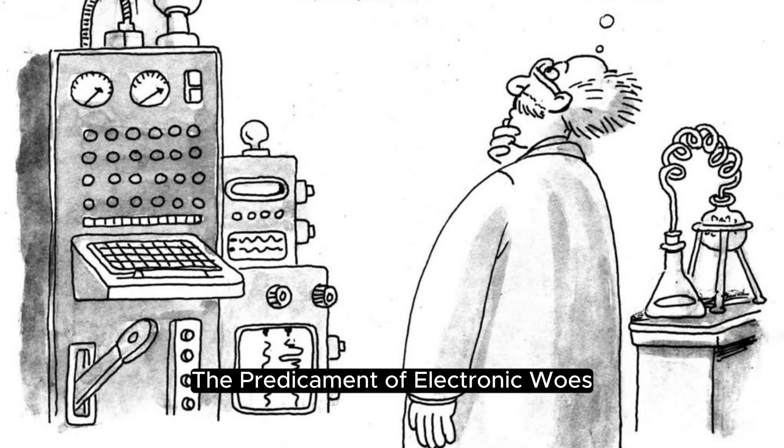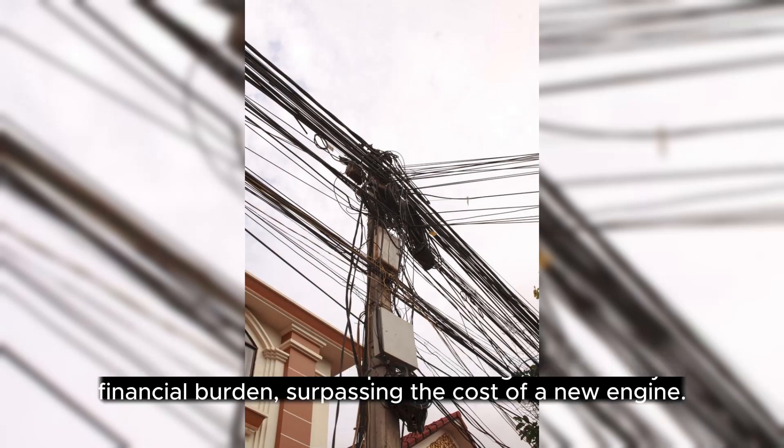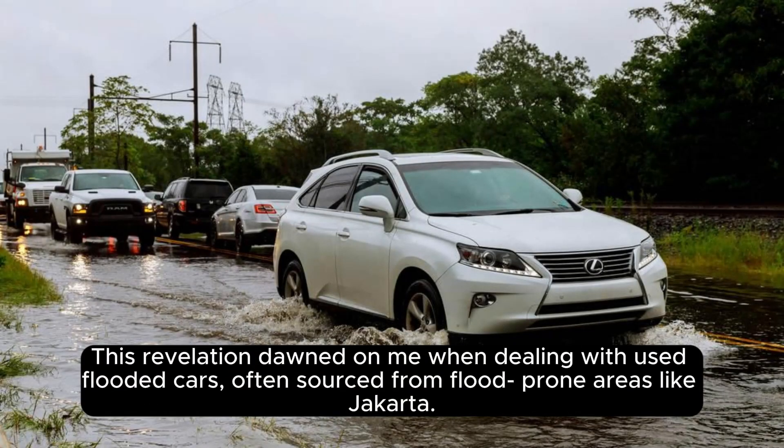Electrical malfunctions post-flooding entail a hefty financial burden, surpassing the cost of a new engine. While a new motor may be economically viable, the intricate process of reconfiguring electronic systems prompts higher mechanic charges. This became apparent when dealing with used flooded cars, often sourced from flood-prone areas like Jakarta.